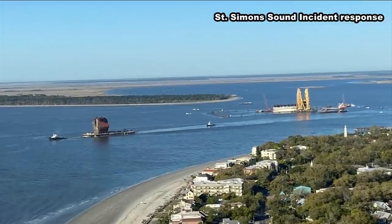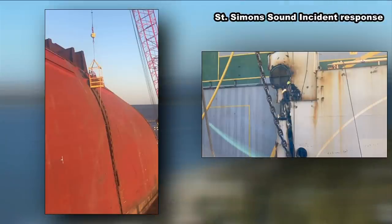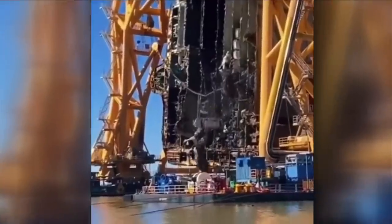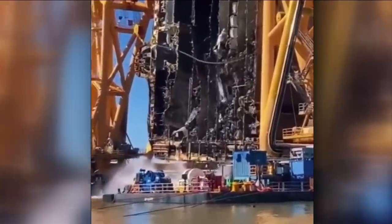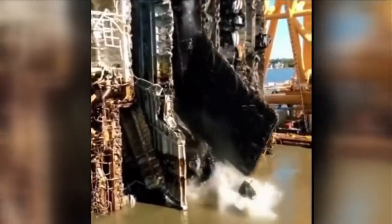U.S. Coast Guard Petty Officer Michael Heim says another section of the shipwreck is on a barge making its way to a Louisiana recycling plant, while crews here place new cutting chain into the groove. Jaw-dropping video that went viral on social media shows cars and decks tumbling down after one of the first few cuts, right onto the seafloor.